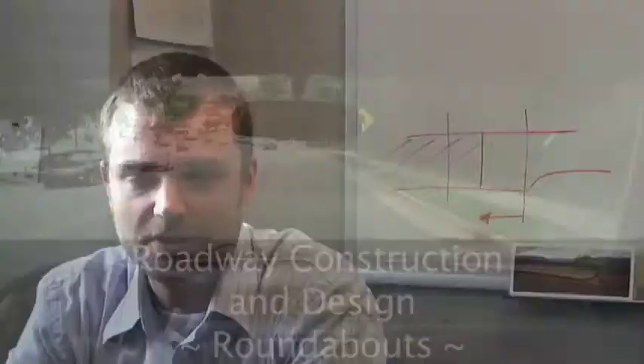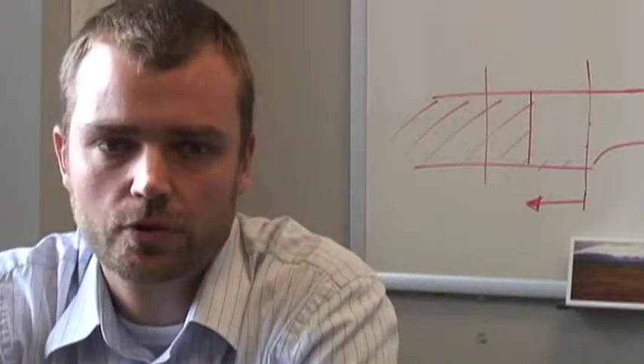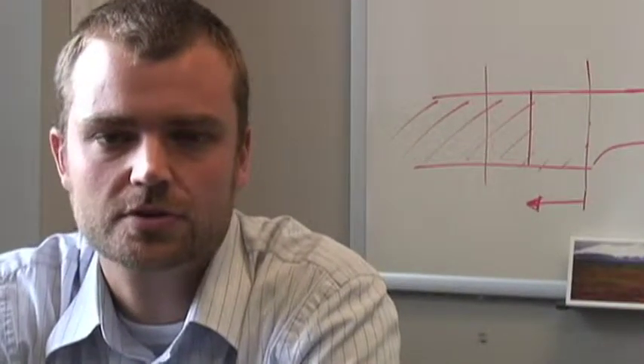My name is Bastian Schroeder. I'm a senior research associate here at ITRI. I work with transportation problems, traffic problems, including roundabouts, freeway analysis, and a lot of pedestrian issues.